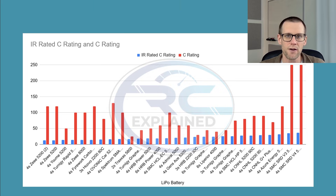Taking a look at the chart in front of us — this was a suggestion by a viewer — I've ordered it from smallest to largest based on the internal resistance rated C rating, rather than the C rating shown in red. On the left-hand side we have the poor performing batteries with a very low IR-based C rating, and on the right-hand side we have the highest performing batteries.